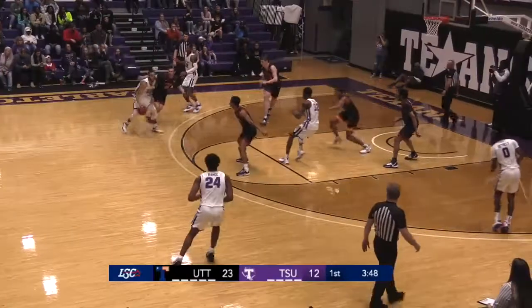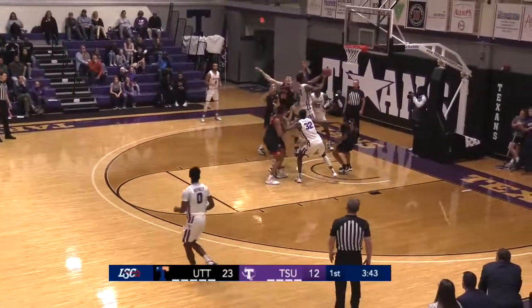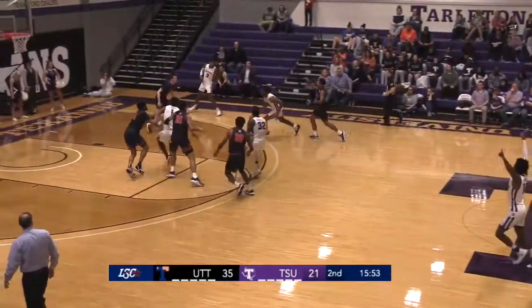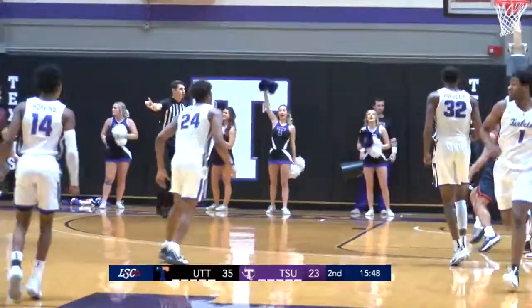Lone Star Conference, 0-1 in their pod. UT Tyler 3-5 in their first year in the Lone Star Conference, 0-3 in conference play. Driving to the glass, Isaiah Range, and he lays it in from the left side. Tarleton trails by 14. They'll bring it up the court — Range all the way to the hoop, lays it in with his right hand, Isaiah Range.